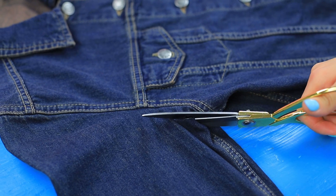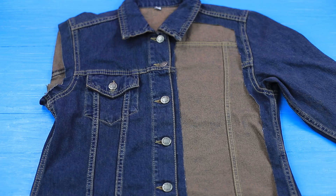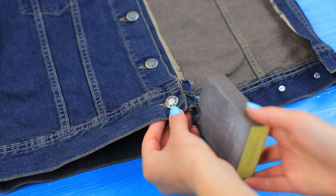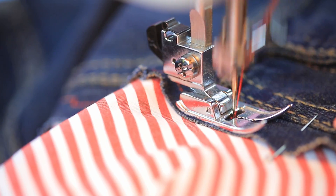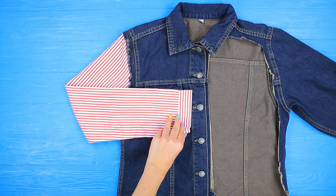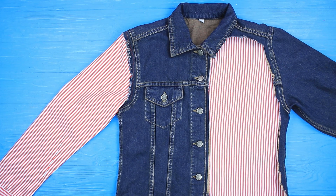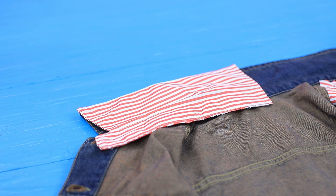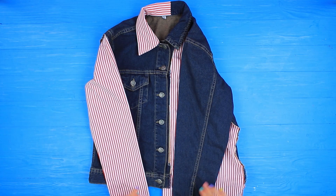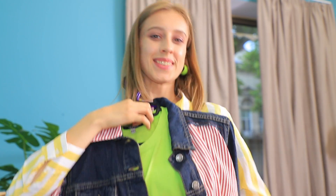Cut one sleeve off an old denim jacket. Also cut out the front part on the other side and polish the edges with sandpaper. Cut a sleeve off a men's shirt and sew it to the jacket. Also sew on the front part of the shirt. Cut the shirt collar in half and sew half of it to the jacket collar on the same side as the sleeve. I love it! Today I'll be the best dressed in college!